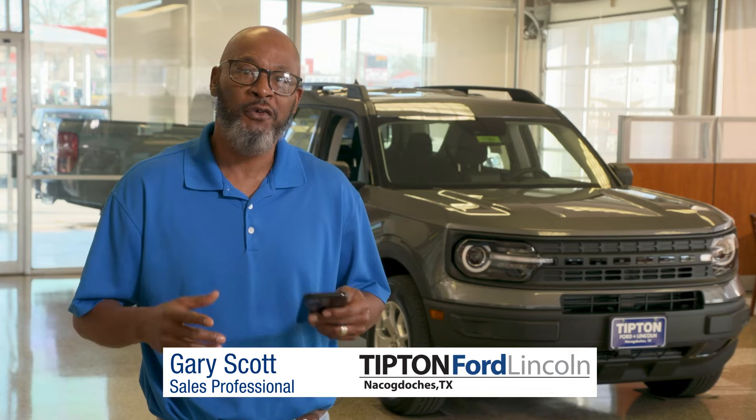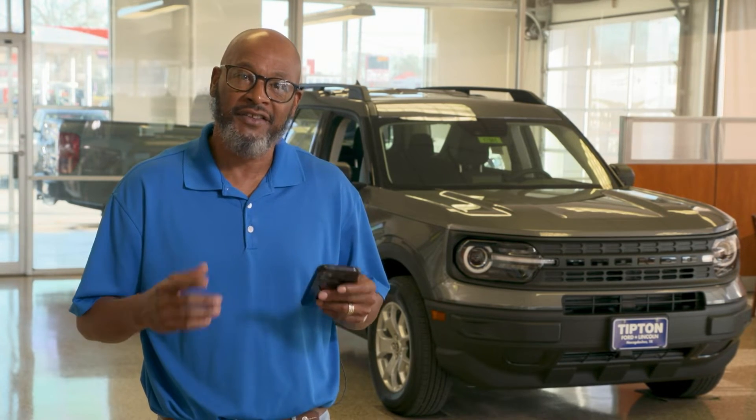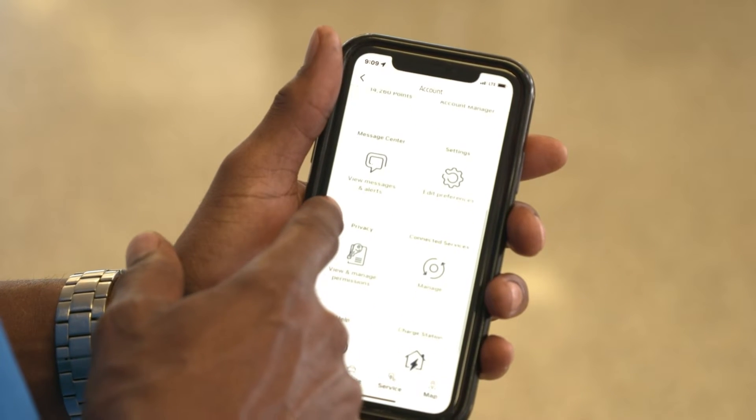With the FordPass app, your Ford Credit Account is right at your fingertips. Once you connect your credit account to the app, you're able to view due dates, make payments, and find contract details.